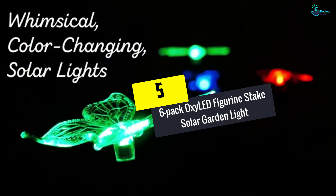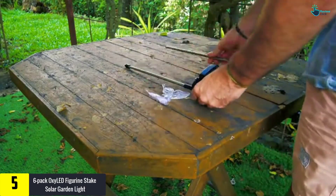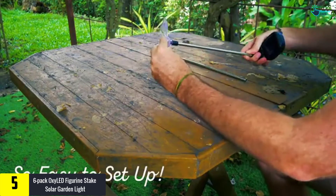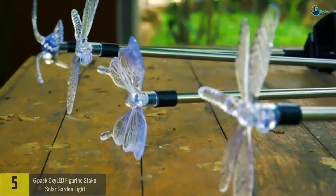Starting at number 5, we have the 6-pack OxyLED Figurine Stake Solar Garden Light. There's always that one item that can't just be relegated, and that's the 6-pack OxyLED. It'll shine a light on your pathways, garden, and driveway with a bright light that turns on at night and off at daytime, automatically.